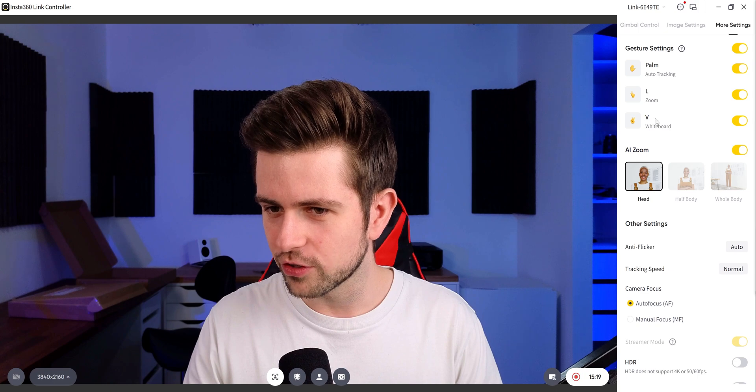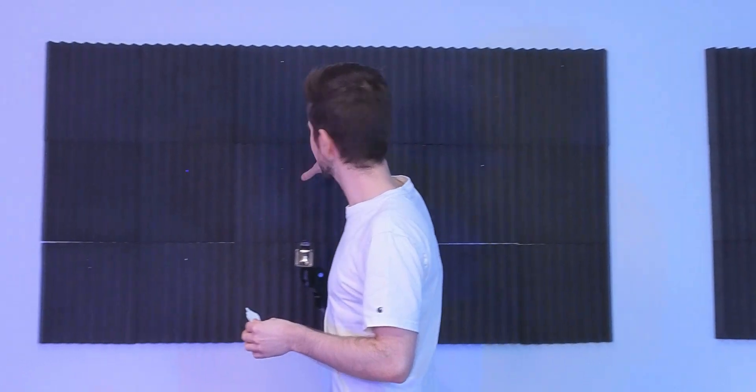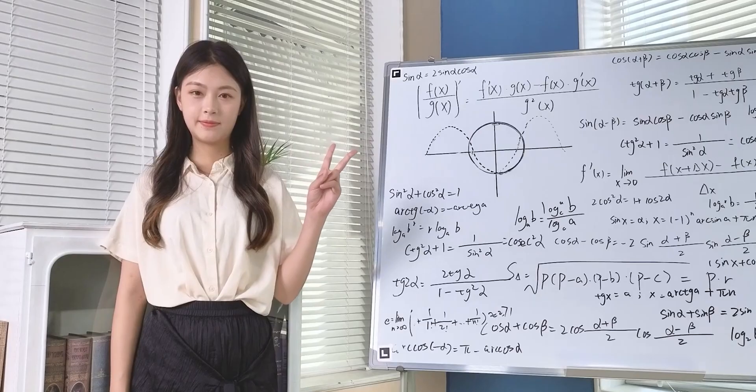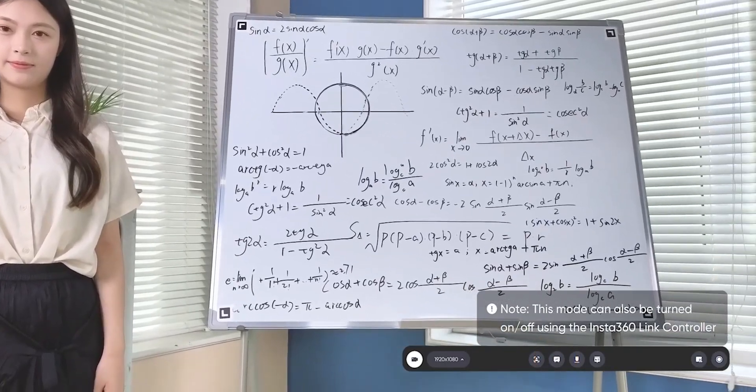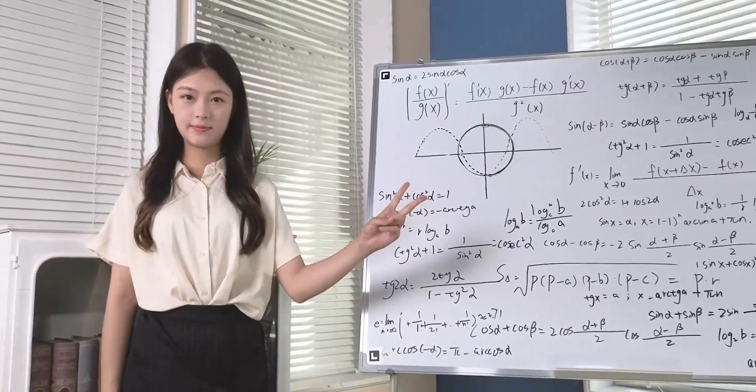There's also a V-sign gesture that works with corner stickers included in the box. You stick one sticker to each corner of a whiteboard, for example. Then when you show the V-sign, the webcam recognizes it and locks onto the whiteboard, tracking all four corners and zooming in on it — great for presentations or tutorials.